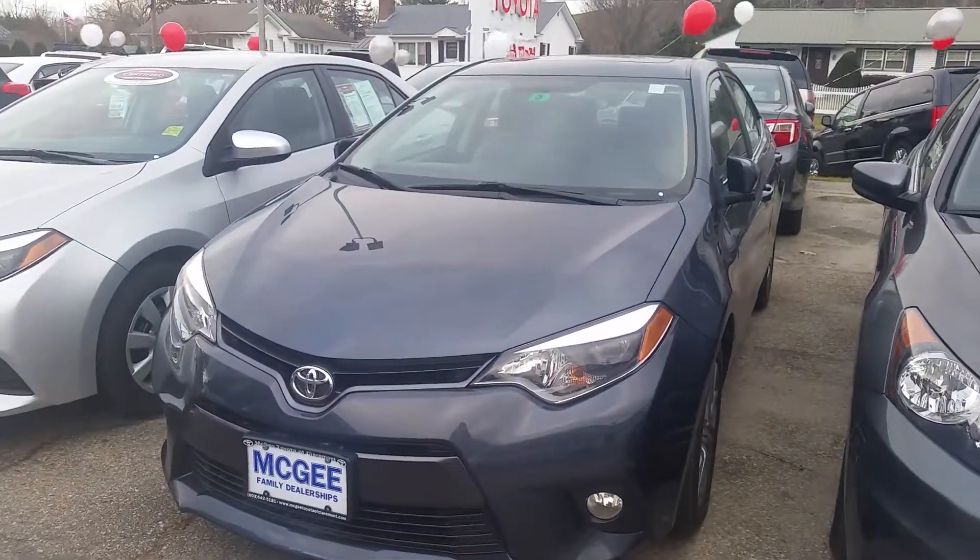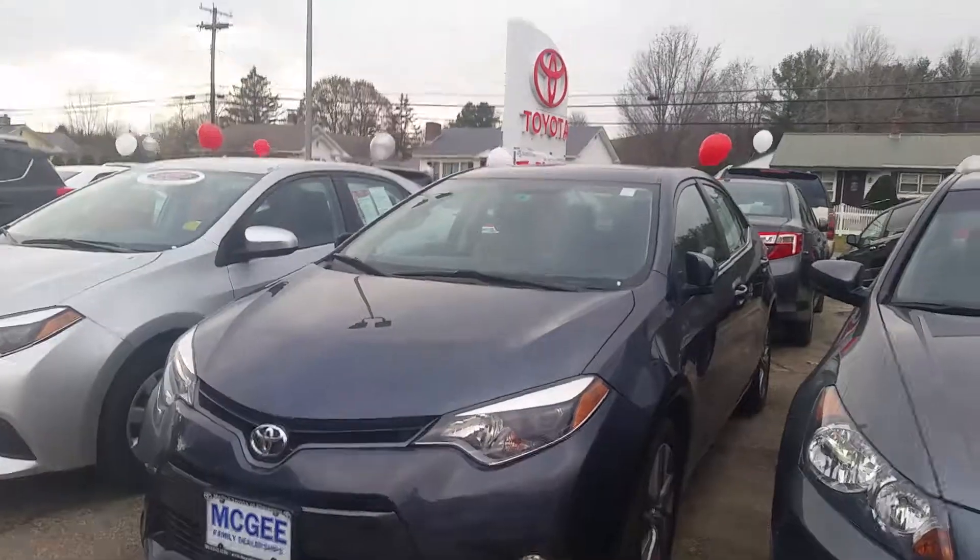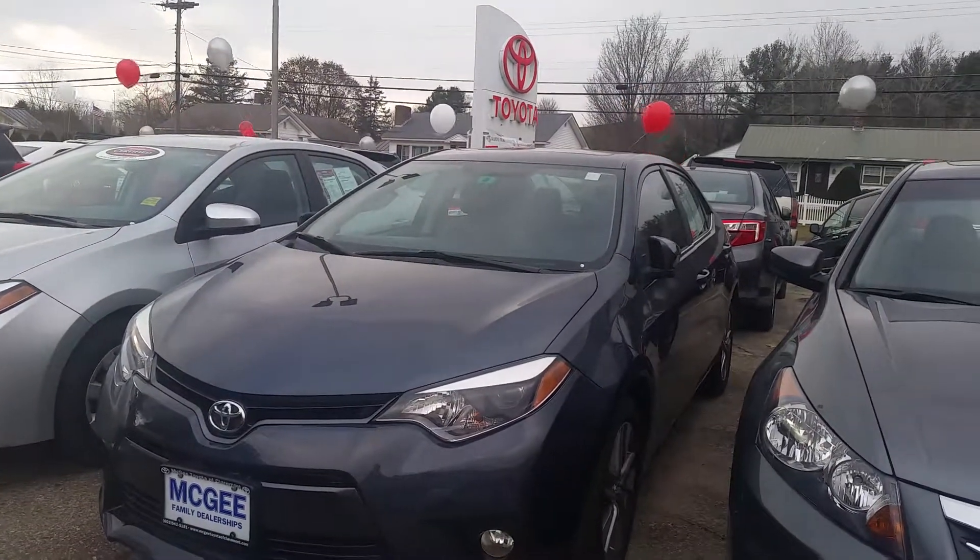Good afternoon Pamela, this is Bethany at McGee Toyota in Claremont. I'm sending you a video on the 2015 Toyota Corolla L.